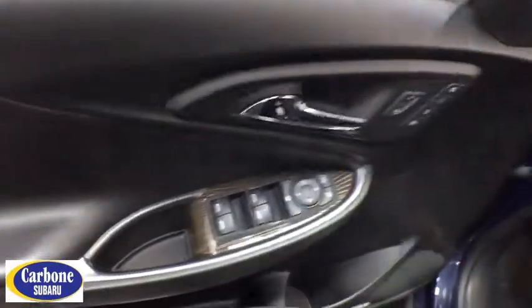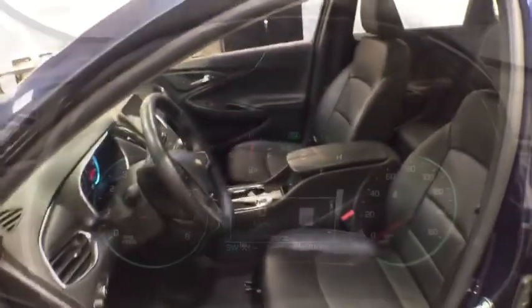Leather-wrapped steering wheel, adjustable steering wheel, cruise control, keyless start, aluminum wheels, floor mats, four-wheel disc brakes, auto-dimming rear-view mirror, rear defrost.